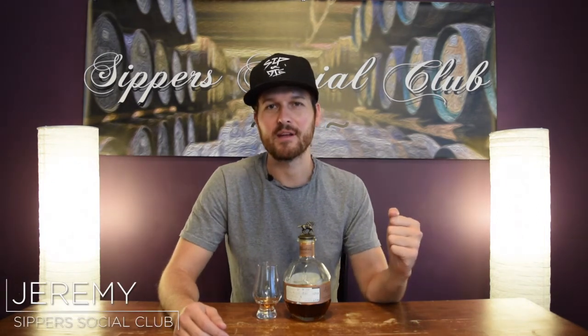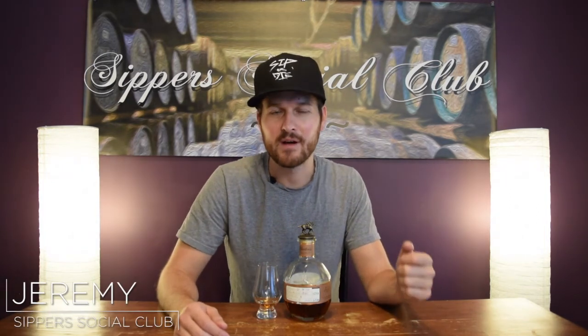Hey, welcome to Sipper Social Club. I'm Jeremy. Today it's the Blanton's, straight from the barrel. This one is bottled in June of 2016 at 63.65% ABV. My mom, who is the greatest mom of all time, she hunts whiskey for me. She found this one in Spain and paid 65 euros — absolutely incredible price. I see these go for about 160 to 170 US on the secondary market. I'll let you know what I think after I nose it, taste it, and give it a mark.